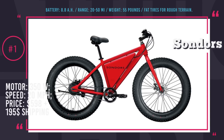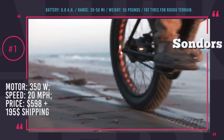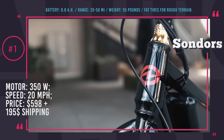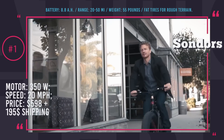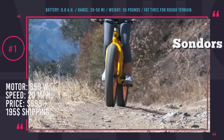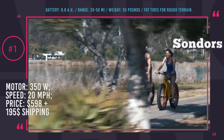Sondors Original. This bicycle came from a Kickstarter-funded startup that actually managed to successfully launch their product into mass production in 2015. Sondors Original is an electric fat bicycle that was priced at $500 plus $195 shipping upon launch and is currently sold at $598. With this price tag, Sondors claimed to deliver the most affordable ready-to-go e-bike in the world.